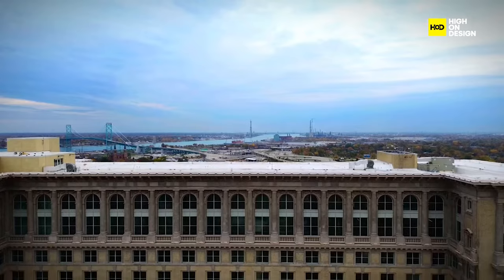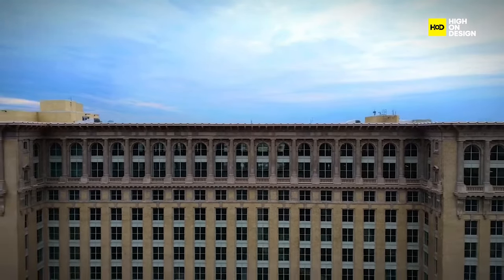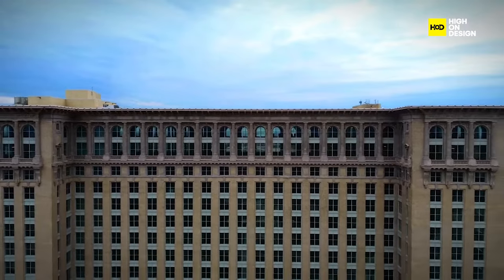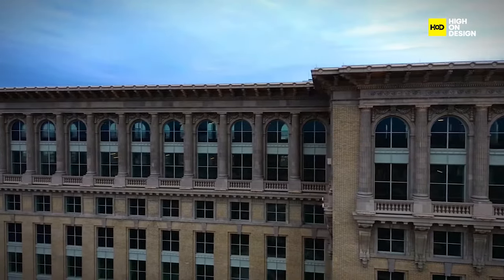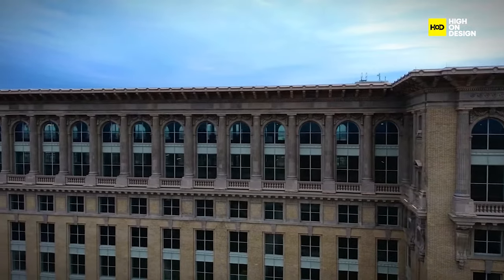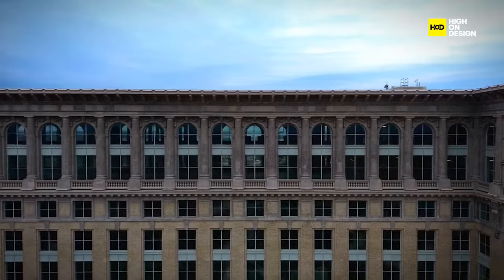In contrast, its soon-to-open neighbor, Michigan Central Station, though a creative reuse marvel, faces challenges navigating its limitations. The historical significance and funding tied to historic tax credits constrain its flexibility. While it's a more straightforward renovation, elasticity becomes a tall challenge.